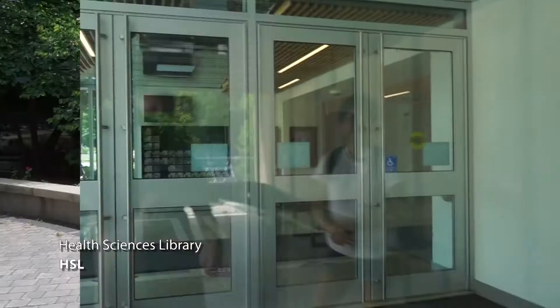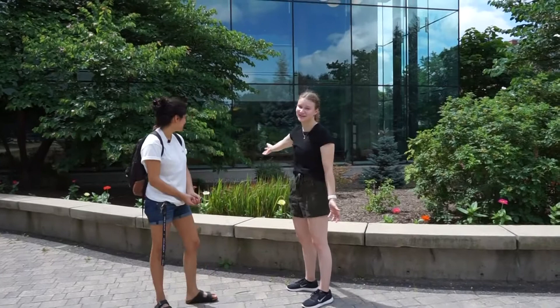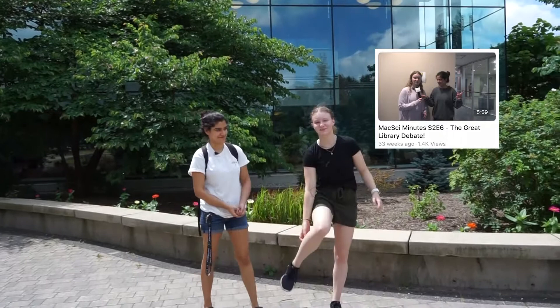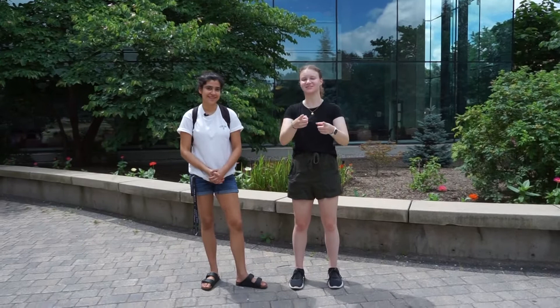We are now at the highly requested Health Sciences Library, and I think it was highly requested truly because of this very large window that everyone loves. We actually did a video debating the libraries and what people like the best, so you guys should go check that out if you want more information on what people think the best study spot is on campus. It's also connected right to the hospital through tunnels — that's an aspect of the building that's important to know.